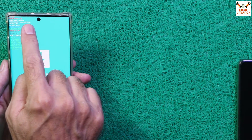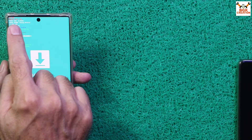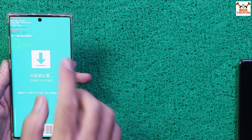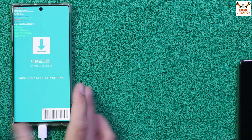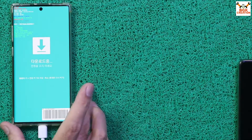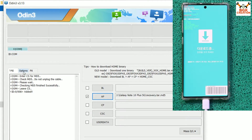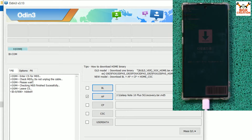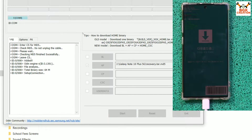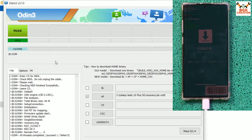On the Odin mode screen, confirm that FRP Lock is OFF and OEM Lock is OFF. In brackets you should see 'U', which means the bootloader is already unlocked. The phone is ready to receive the recovery. On the computer in Odin, click Options and tick 'Auto Reboot', then go back to Log and click Start. The recovery flashing will begin and complete — a PASS message will appear.